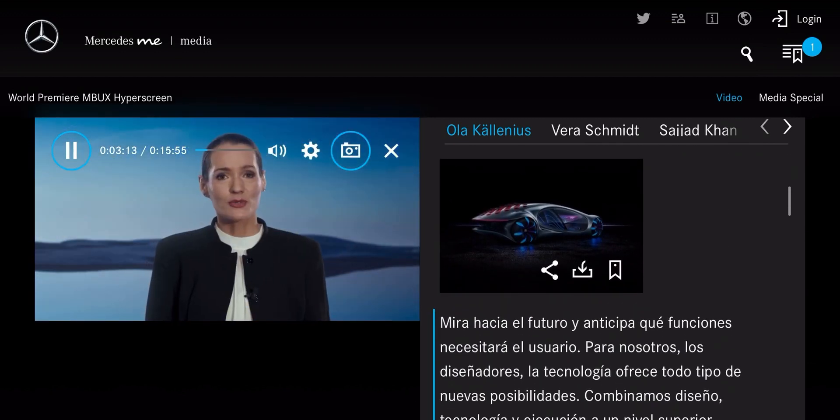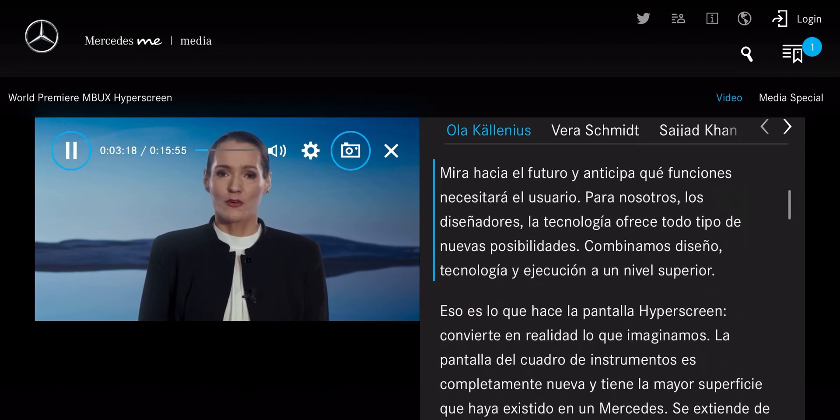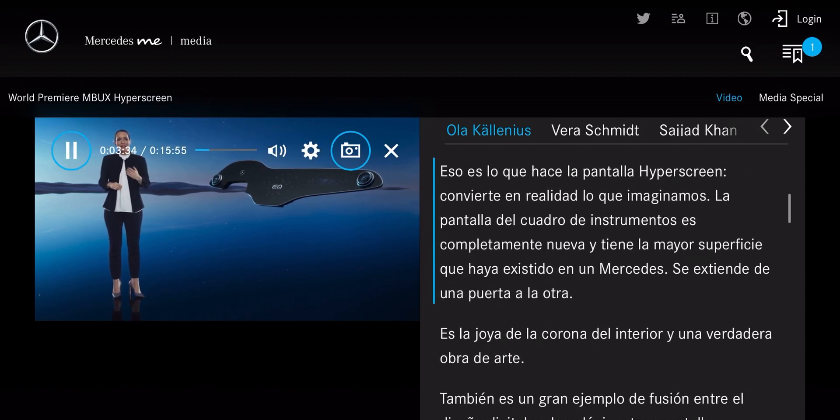It looks into the future and anticipates what functions the user will need next. For us designers, digitalization offers all kinds of new possibilities. We are merging design, technology and execution at a higher level. The Hyperscreen does exactly that, making our vision a reality.